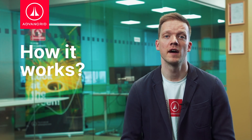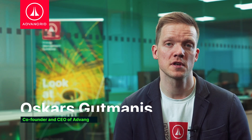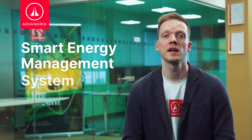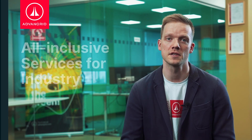In this video, I will show you how AdvanGrid's energy management system works in practice. Hi, I'm Oskars, co-founder and CEO of AdvanGrid. Our company develops smart energy management systems and provides all-inclusive energy management services to industrial customers.